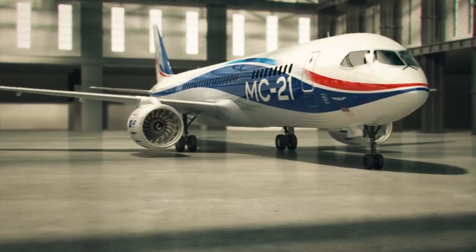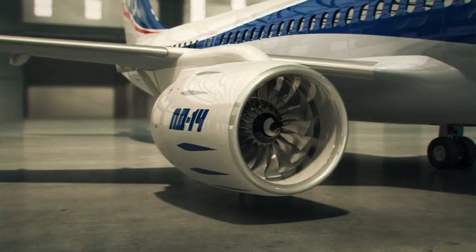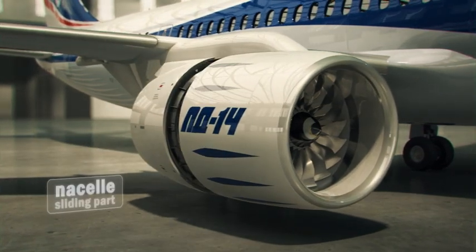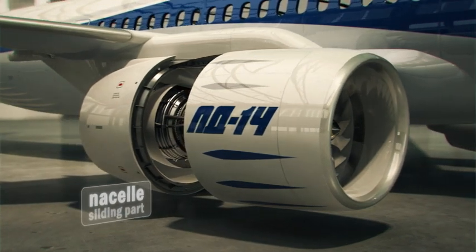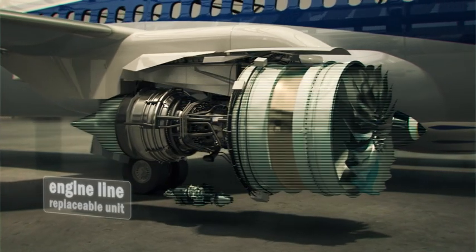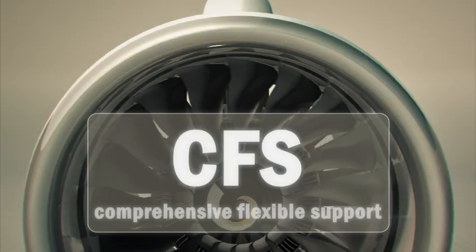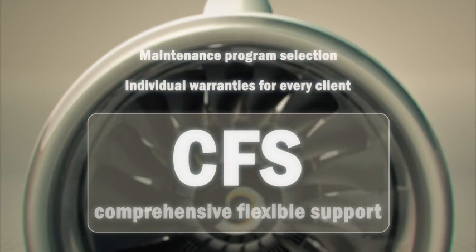PD-14 means maintainability and serviceability. Engine inspection areas are easy and convenient for access, and the possibility of using unified tools reduces the engine repair, maintenance and operation cost sufficiently. Modular design provides for engine components replacement in repair facilities. Perm engine building complex provides PD-14 after-sales service up to the CFS world standard.